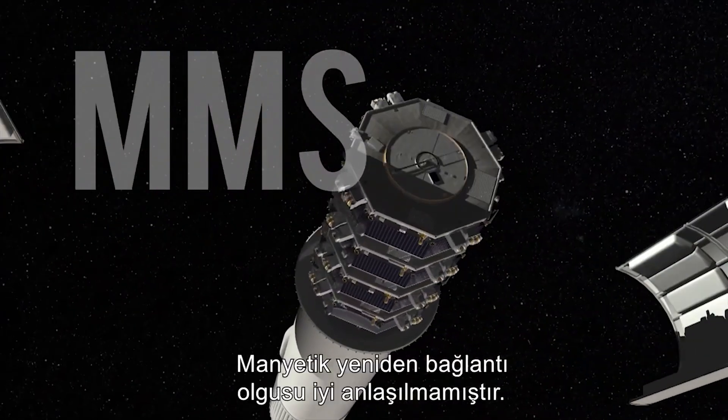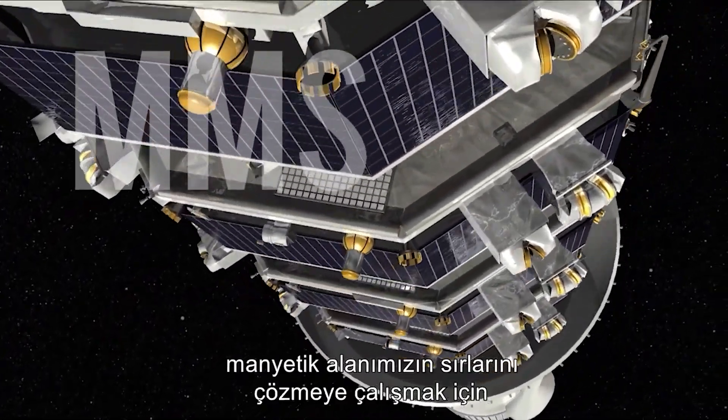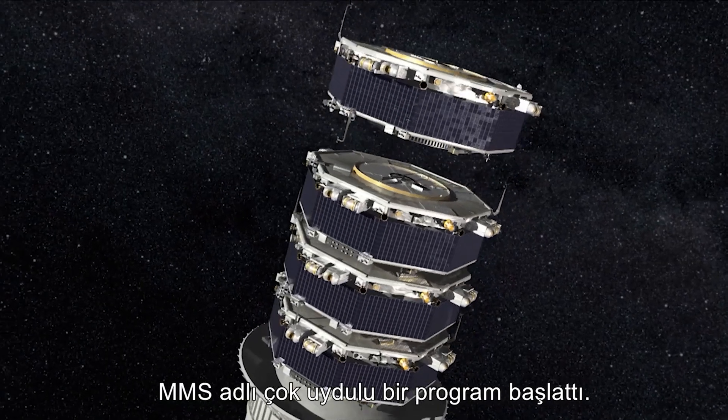The phenomenon of magnetic reconnection is not well understood. So NASA has launched a multi-satellite mission called MMS to try to unlock the secrets of our magnetic field.